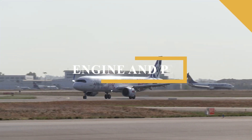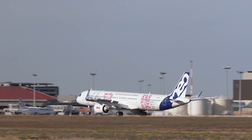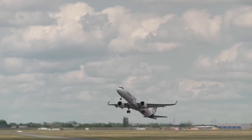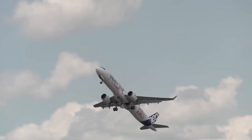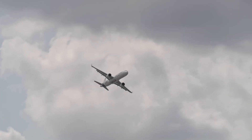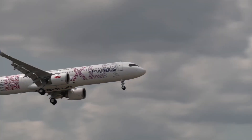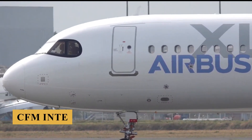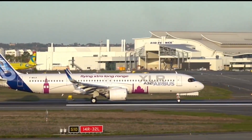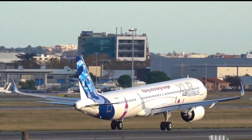Now let's talk about the engine, performance specifications, and how it flies. The Airbus A321XLR is powered by the same new-generation engines as the A321neo, but with enhancements that support its extended range and higher payload capabilities. Airlines can choose between two engine options: the Pratt & Whitney PW1133G-JM and the CFM International Leap 1A. Both engines are part of the high-bypass geared turbofan family, known for their significant improvements in fuel efficiency, noise reduction, and emissions compared to previous-generation engines.